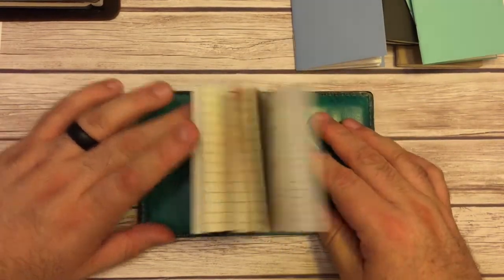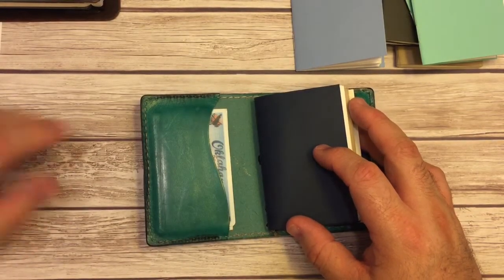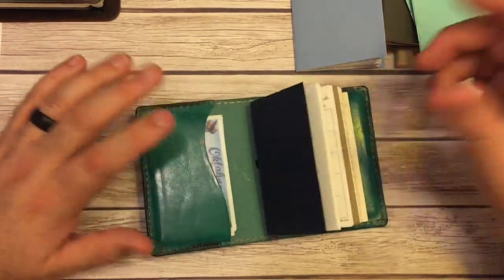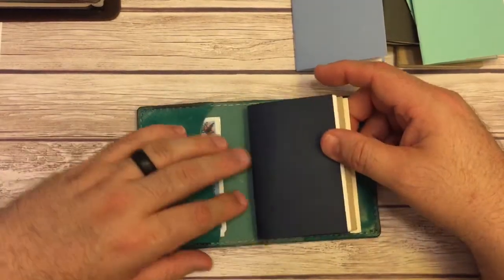I do have a couple of inserts that should be arriving sometime next week by Keely Reitmer, Odd Girl Journals. And when those come, I will do an unboxing. But right now at the moment I have three inserts in here.